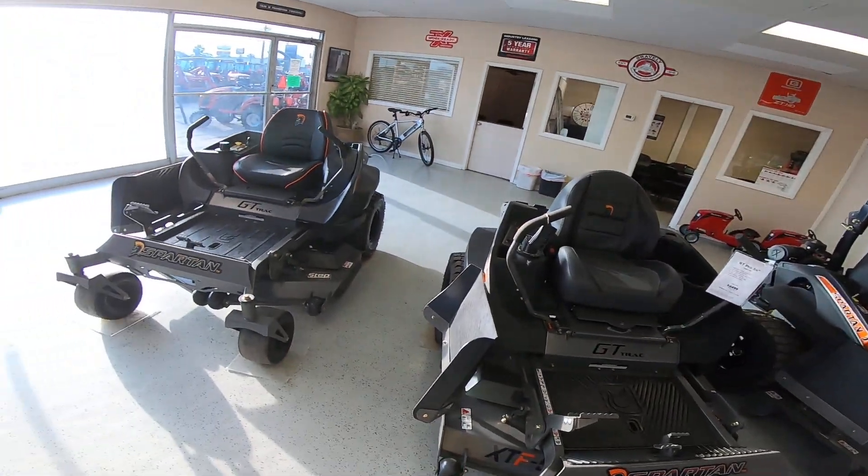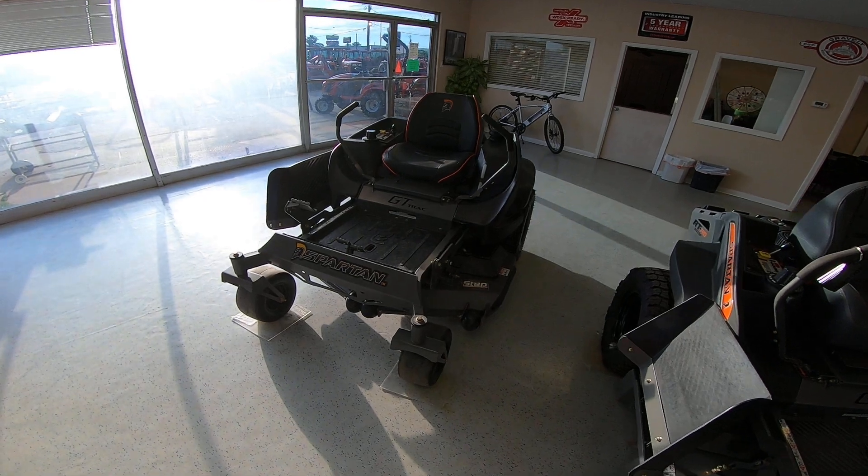Good morning Rodrigo, it's Nico from Cliff Jones Tractor in Sealy. I want to make a quick video to say thanks so much for coming by, spending time with me and giving me the opportunity to earn your business on this awesome Spartan RZ Pro 48.